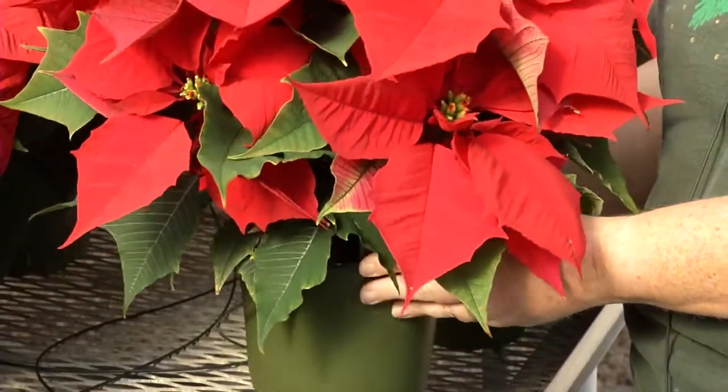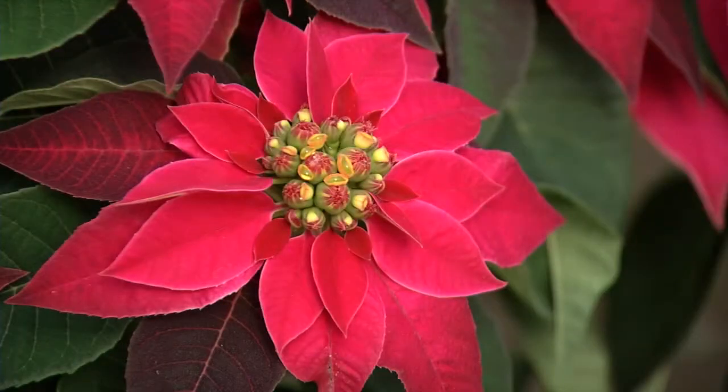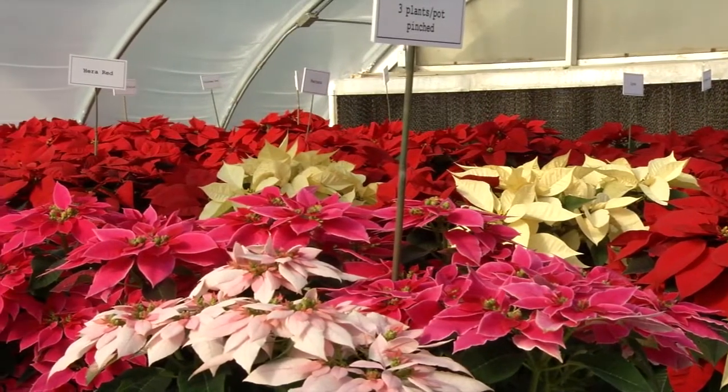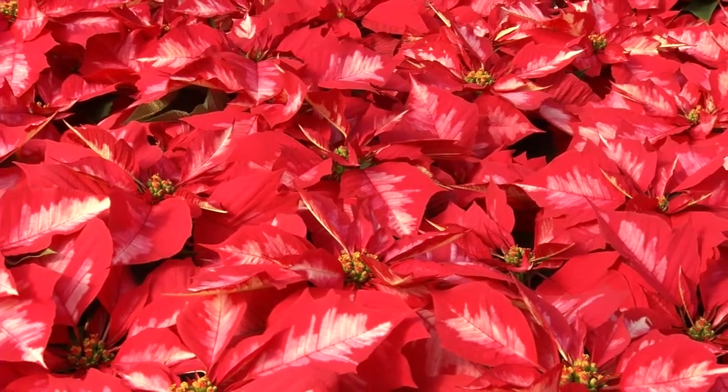They're not always the easiest plant to grow, but North Carolina is one of the easier, better places to grow, because we've got abundant light and the temperatures are about the right range. We are the second largest producing state for poinsettias in the country.